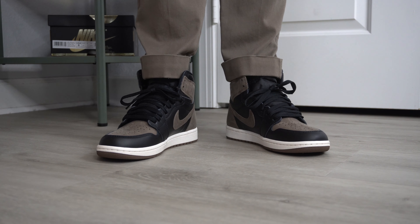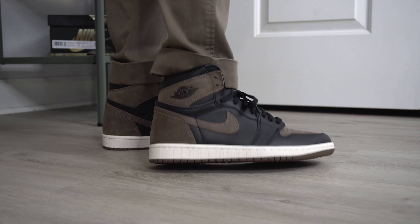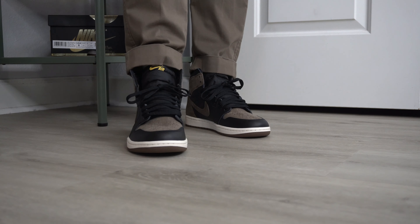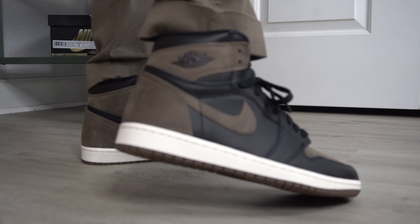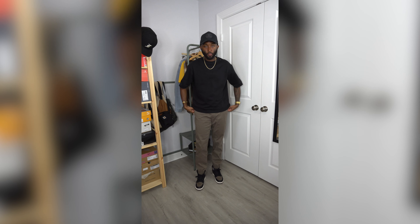Next outfit for the Air Jordan 1 Palomino — we've got something a little more on the relaxed side. This is a pair of Abercrombie & Fitch pants — lightweight, tapered chinos with a very soft fabric and a relaxed fit. They have a drawstring waist, no belt loops, and they come cuffed straight out of the pack, so they sit on the Air Jordan 1 very nicely. You can't get more comfortable than a Uniqlo Airism t-shirt — this is the all-black one, very clean.